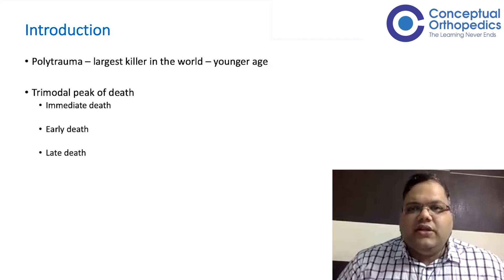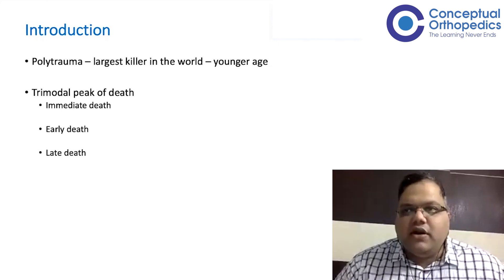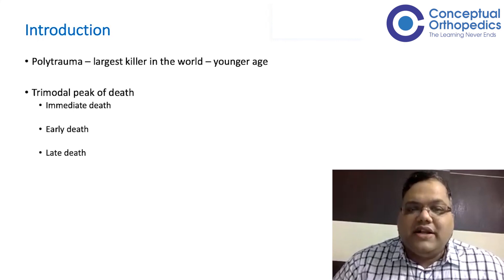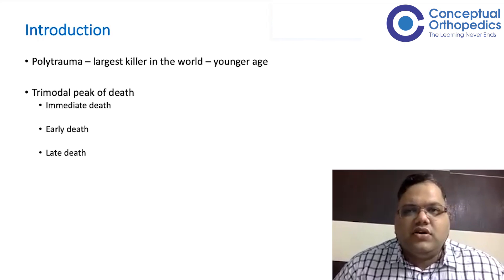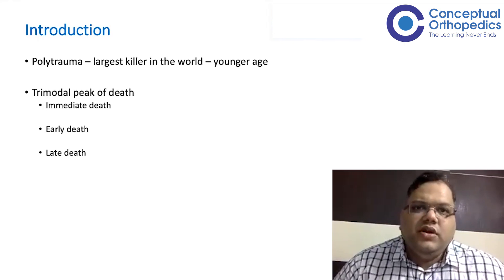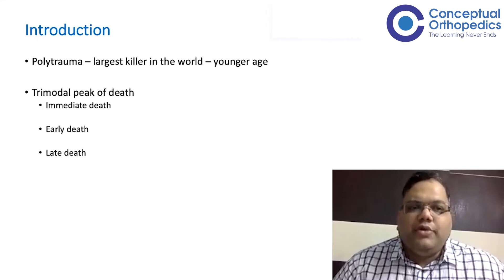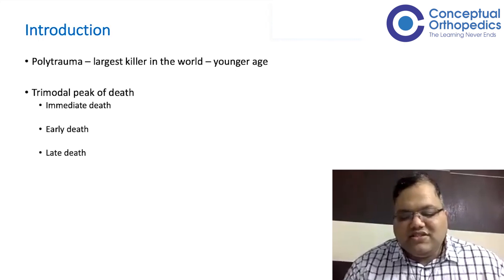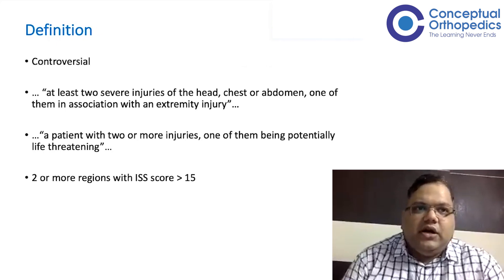Early death is where the patient does survive for about two hours, and with appropriate treatment there are high chances he will make it — this is totally dependent on how we treat them. This is where we as treating physicians or surgeons can make a difference. Late death is often due to sepsis secondary to the injury and the treatment done. In polytrauma, it is the early death we are primarily trying to prevent, though good decisions also prevent late death.